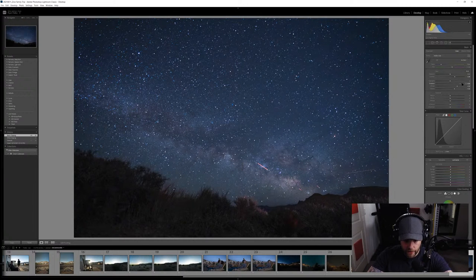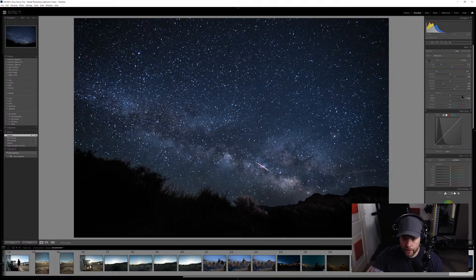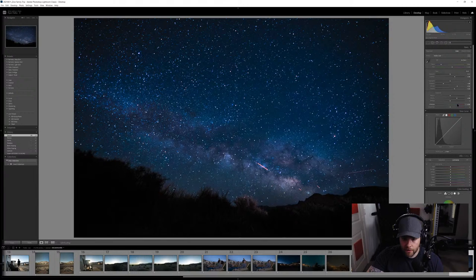I'm going to hold off on the shadows for now and use a filter later, because I'm worried about the foreground at the bottom — I don't want to lose too much detail there. We can add a graduated filter later to bring some of that out. Next I'm going to crank up clarity a little bit to start bringing out the definition in those stars. I'll keep texture kind of low so it doesn't look unrealistic. Vibrance — let's see if we can start to bring out some of the colors in that Milky Way.